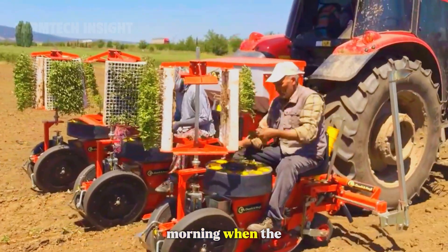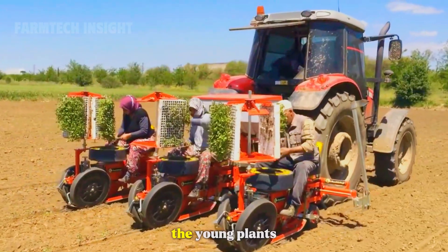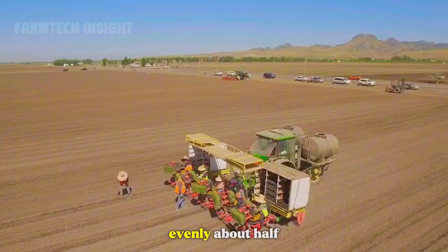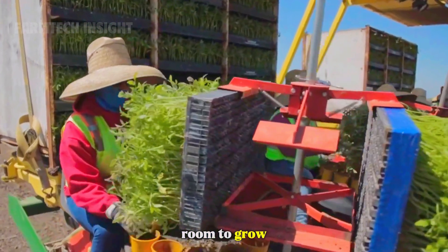Early in the morning, when the air is cool and calm, farmers begin transplanting. The young plants are carefully lifted from the nursery and placed into the prepared soil. They are spaced evenly, about half a meter apart, allowing each plant room to grow and breathe.